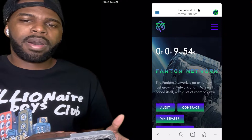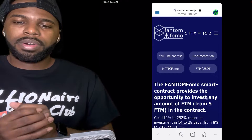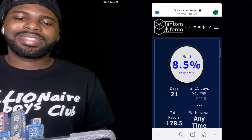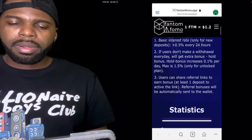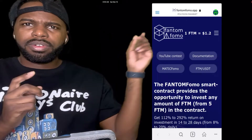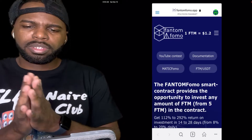There's another contract I'm going to be talking about in another video as well. It's called Phantom FOMO. Phantom FOMO is another smart contract on the Phantom Network and I'm going to be investing in this as well. This one is paying anywhere from like 9 to 10% daily, so it pays a little bit more than Phantom World. If you want to learn more about this, click the card that comes up on screen here, or check the corners of the video to learn more details about Phantom FOMO.